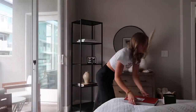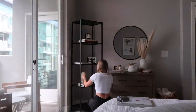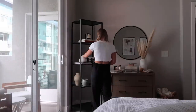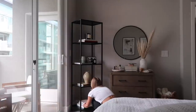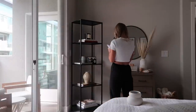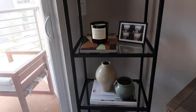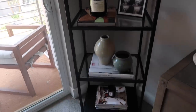I have restyled this shelf 10 million times and no matter how I do it I just don't like it enough. I need to buy some statue pieces or different candle holders so it doesn't look so monochromatic. It's definitely better and I like it best this way, but I need to buy some other things — so this is just temporary.